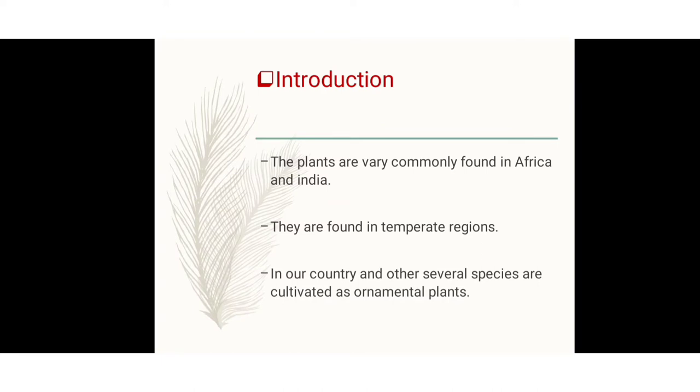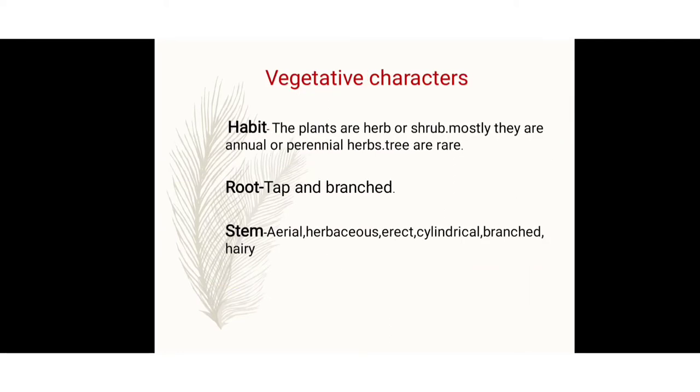First, the introduction. The plants of this family are very commonly found in the Africa region and in India. They are most often found in the temperate region. In our country, several species are cultivated as ornamental plants, as most of them in India are cultivated as traditional ornamental plants. Vegetative character and floral character are included in this family.